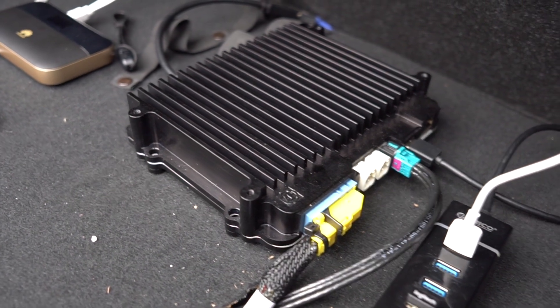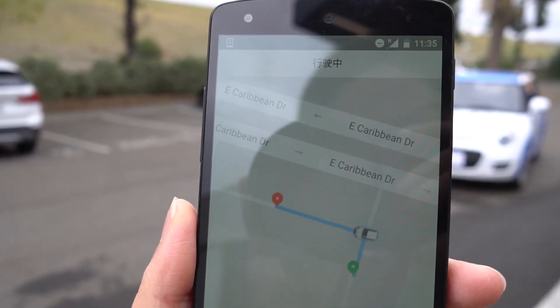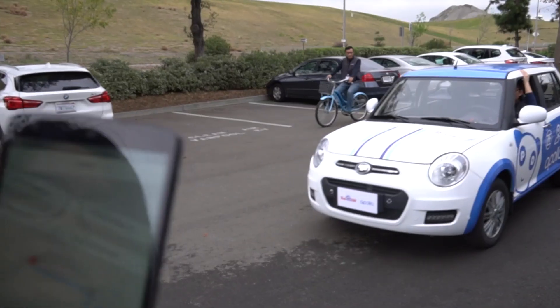You can call the car to your location with an app. Panned Auto is a large car sharing service in China, and this test is being run on cars you can already find in their fleet.